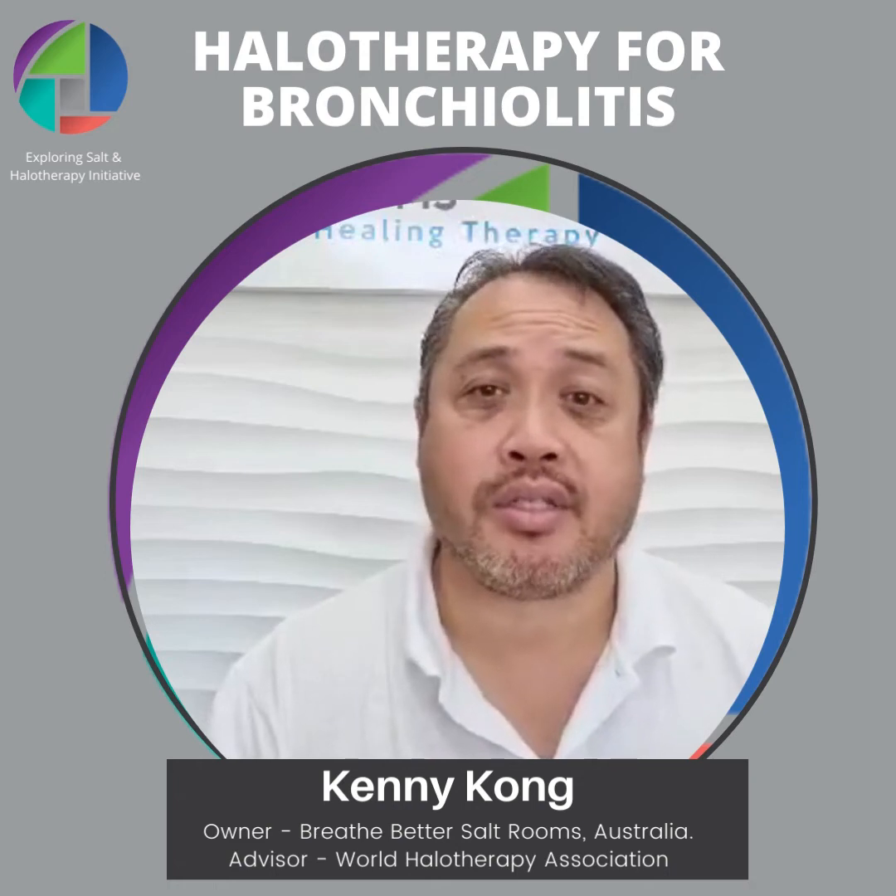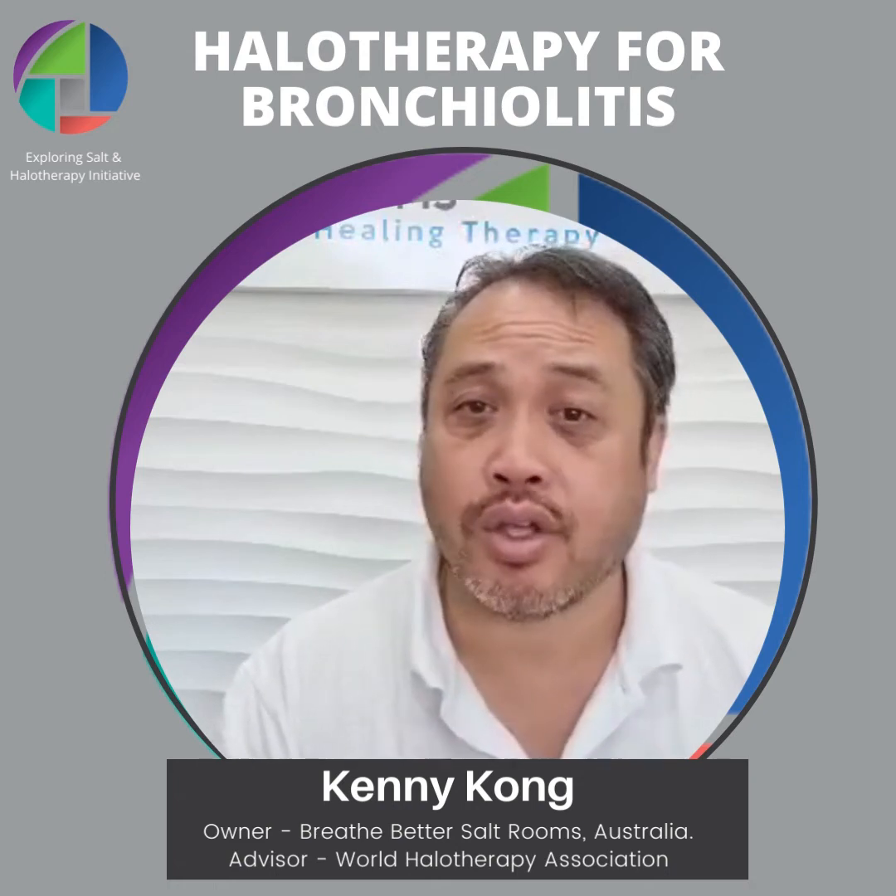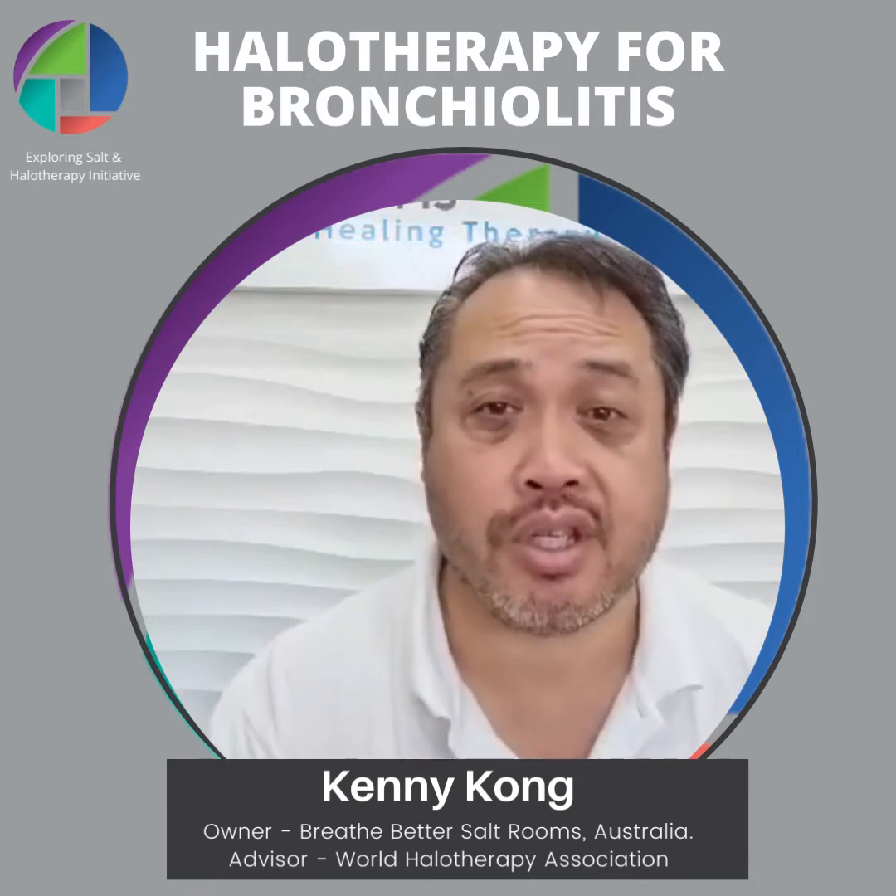Bronchiolitis is typically caused by a viral infection and occurs mainly in babies up to the age of two years of age.